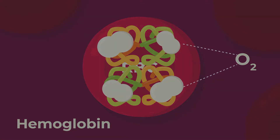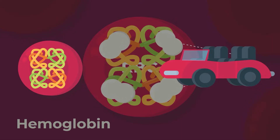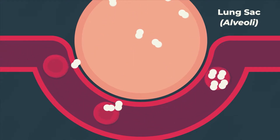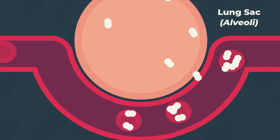Think of a red blood cell as a car and the hemoglobin as the seat. Since every hemoglobin can only carry four oxygen molecules, a red blood cell is basically a four-seater car for oxygen. In the lungs, oxygen gets on board every red blood cell and takes a seat on the hemoglobin for the ride around the body.